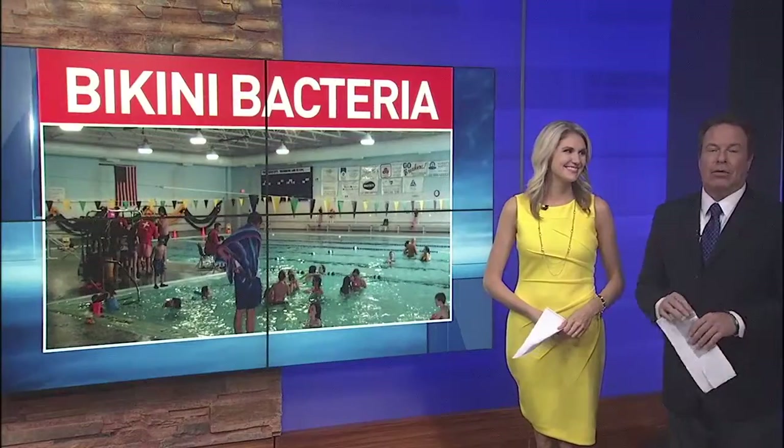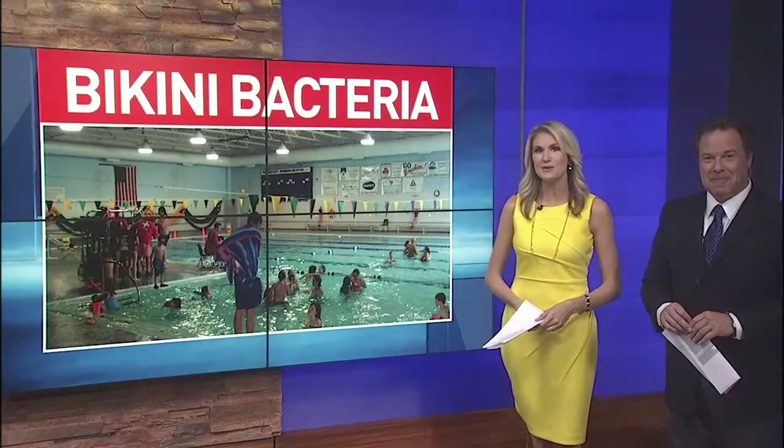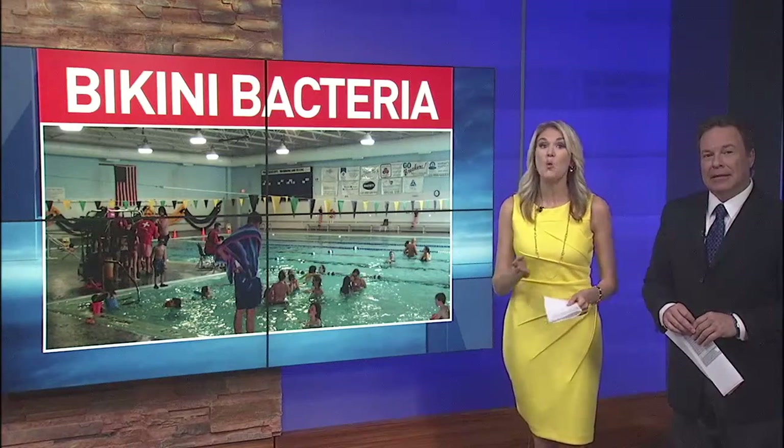Our front story tonight: long summer days, poolside lounging — it's all just around the corner. But before you head out to find the perfect bikini, one piece, or swim trunks for the season, watch this.